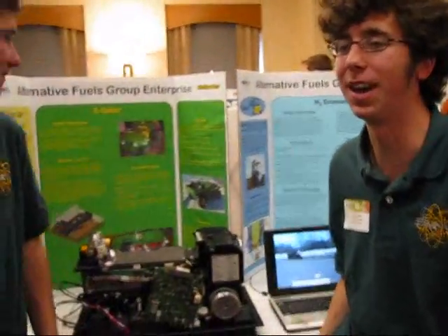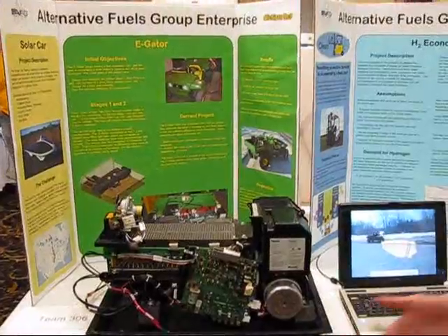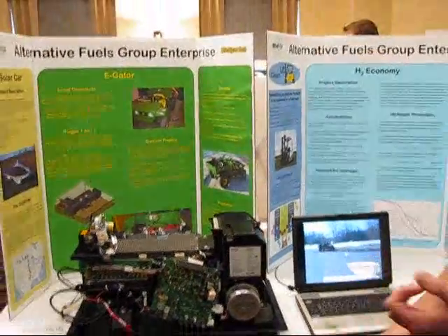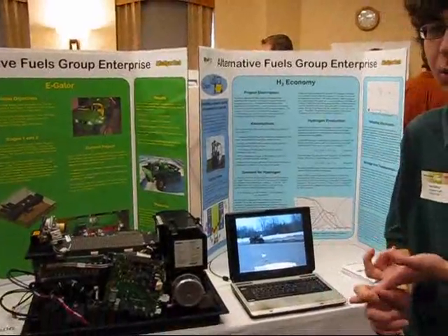We're the Alternative Fuels Group Enterprise and we just have four basic projects. We have the solar car, the eGator, the clean lift, and the H2 economy.